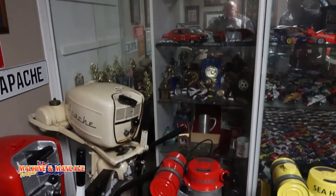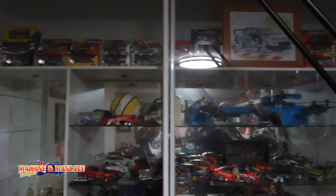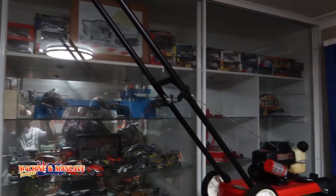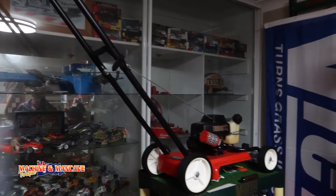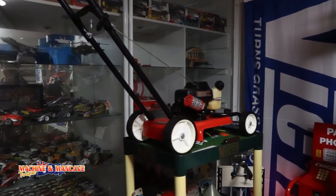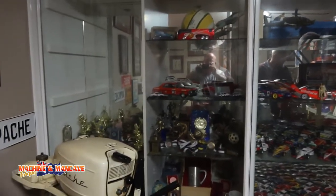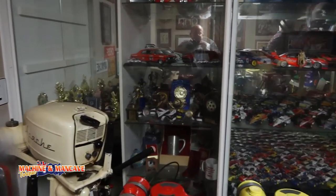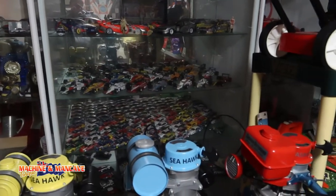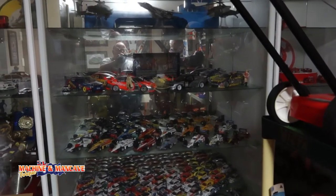And at the back there's all the model cars that you've had for a while. A little drawing there — looks familiar. All the cars. V8 fans — there's some older V8 supercars.